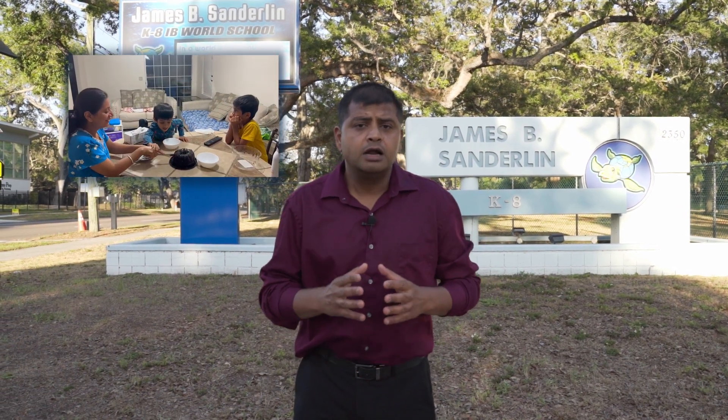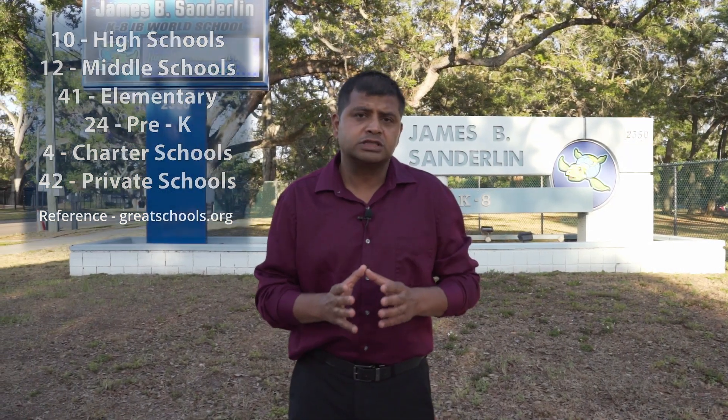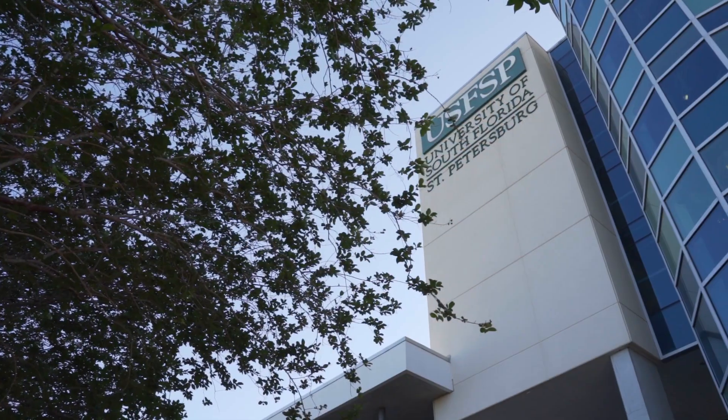As a father of two young kids, having access to a great education system is really important no matter where you move. St. Petersburg has about 10 high schools, 12 middle schools, 41 elementary schools, 24 pre-K programs, 4 charter schools, and about 42 private schools. Most schools are rated 9 or above on GreatSchools.org. Notable schools include James B. Sanderlin School (K–8), Thurgood Marshall Fundamental School, Bay Vista Fundamental Elementary, and Shore Acres Elementary. In terms of higher education, the University of South Florida St. Petersburg is also just down the road.